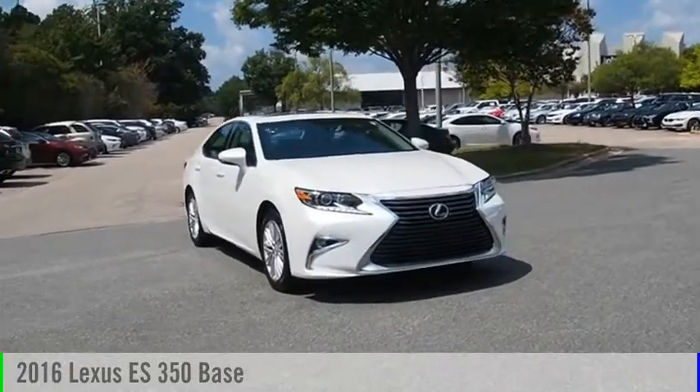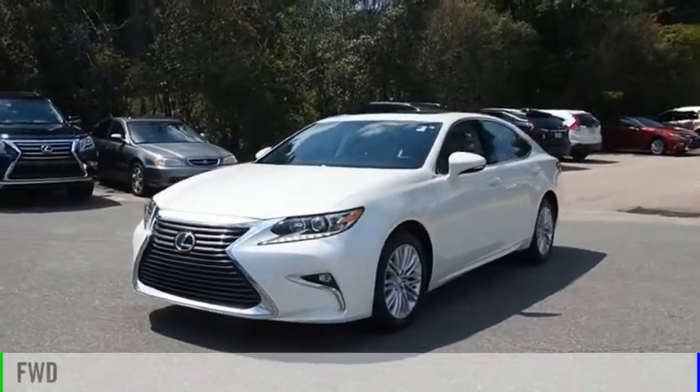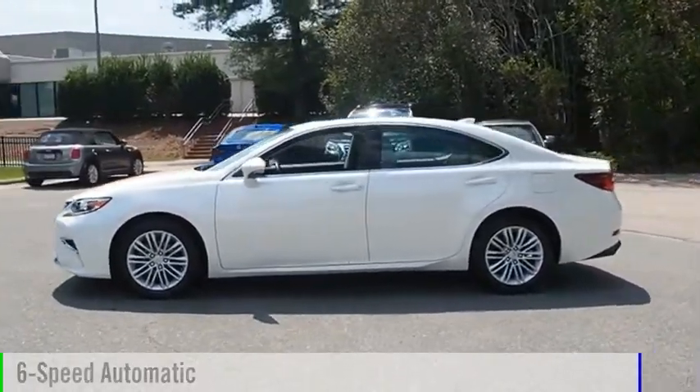Looking for the right vehicle? Check out the 2016 ES350. This vehicle is powered by a front-wheel drive, six-cylinder, 3.5-liter engine, and comes with a six-speed automatic transmission.